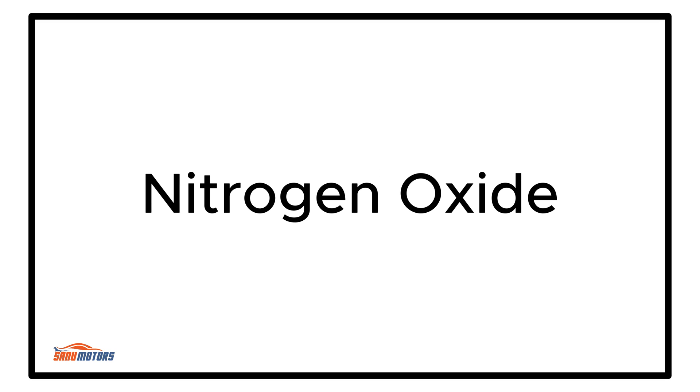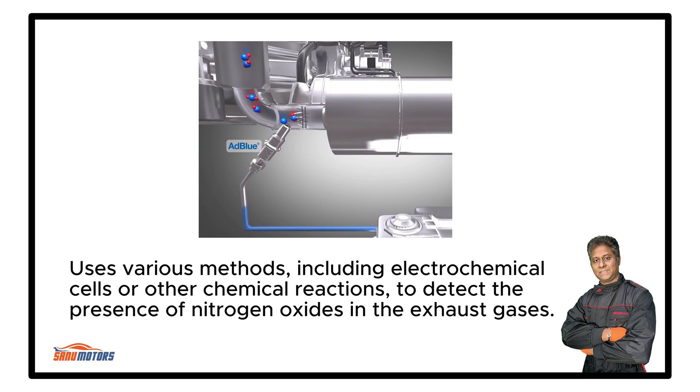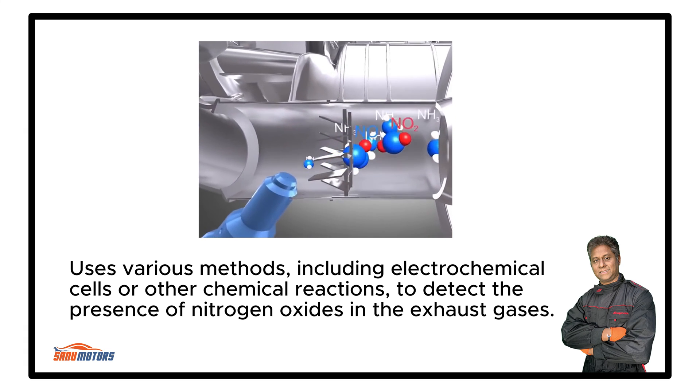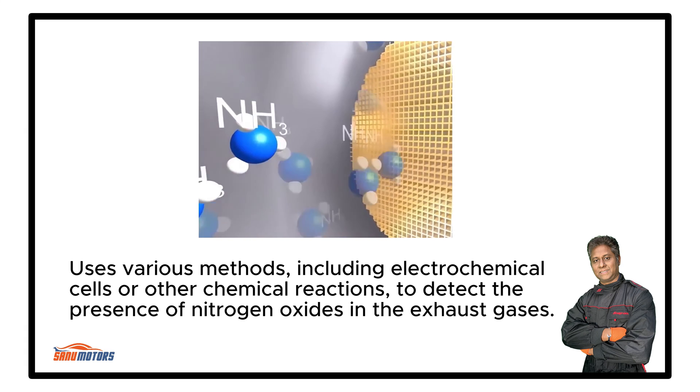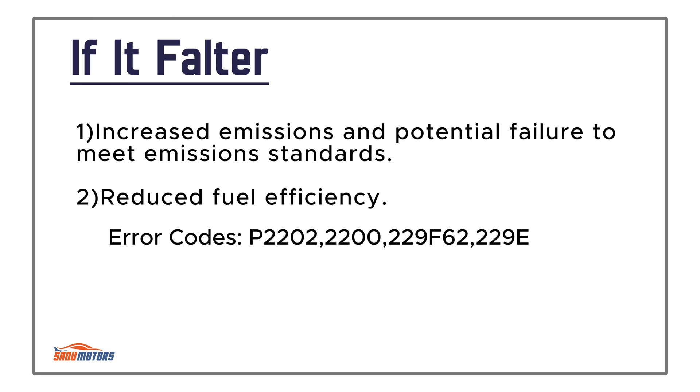Nitrogen Oxide (NOx) Sensor: Monitors the level of nitrogen oxide emissions in the exhaust, assisting in emissions control. It uses various methods including electrochemical cells or other chemical reactions to detect the presence of nitrogen oxides in the exhaust gases. Typically installed in the exhaust system, often near the catalytic converter or diesel particulate filter. Failure results in increased emissions, potential failure to meet emission standards, and reduced fuel efficiency.